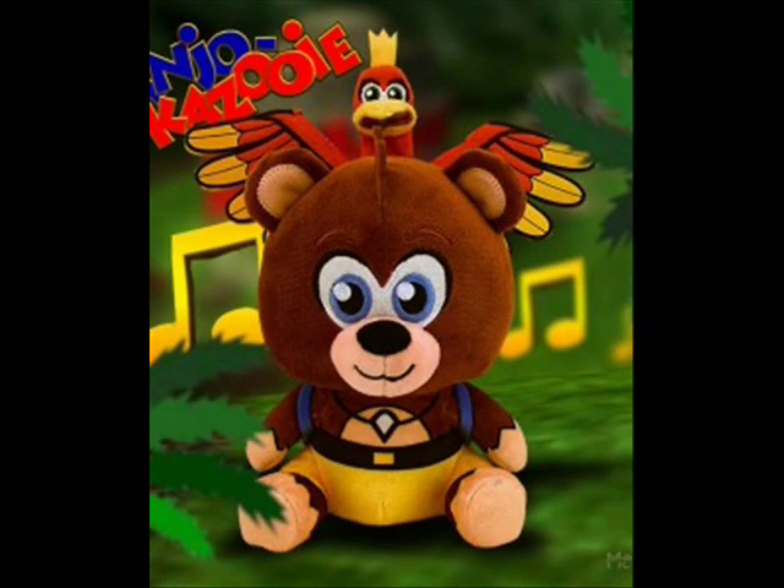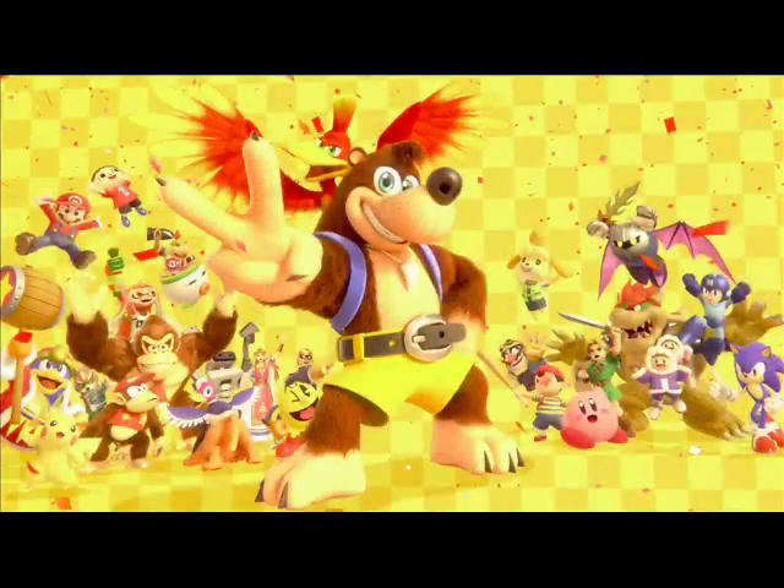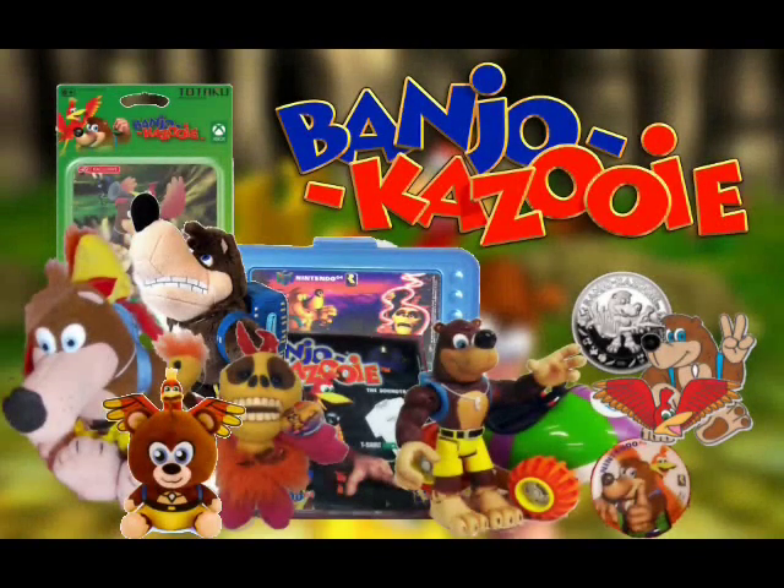Despite not having a true third game, Banjo and Kazooie have garnered quite a few pieces of merch. Not to mention their debut in Smash — it's big and rare to create a new Banjo-Kazooie game. Anyway, let's dive into the world of Banjo-Kazooie merchandise.